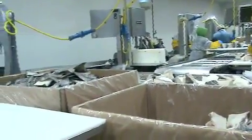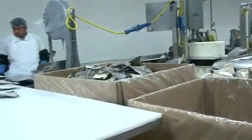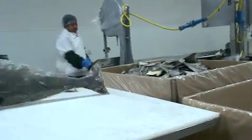Hey, we're here at the Orca Bay Seafoods Facility in Renton, Washington. Today it looks like we're processing halibut straight from Alaska.